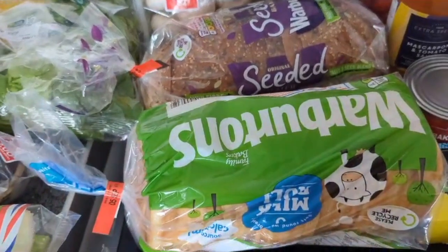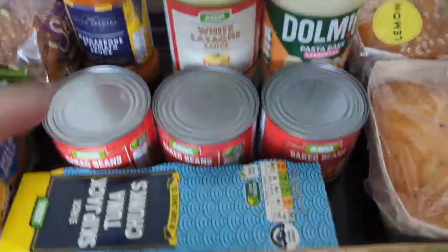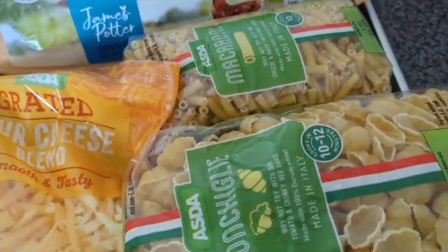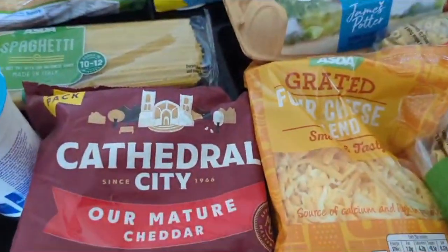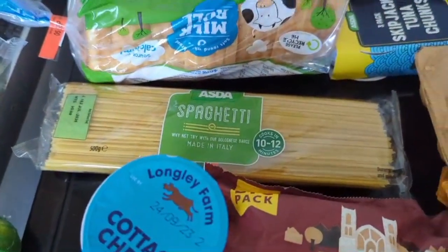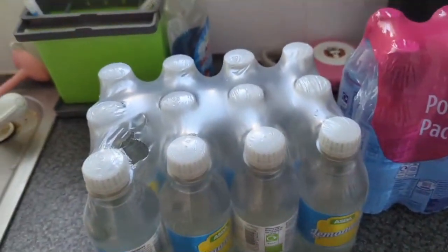Then we've got seeded bread, milk rolls, mascarpone sauce, lasagna, pasta bake, a lemon cake, a banana cake, three lots of little baked beans, tuna, eggs, macaroni cheese, conchiglie pasta, grated cheese, block cheese, cottage cheese, Philadelphia cheese, spaghetti, and last but not least a six-pack and a ten-pack of water, some mini lemonade, and I think that is everything.